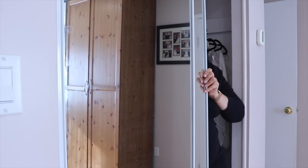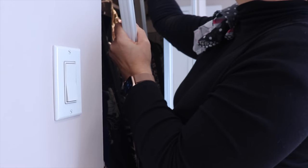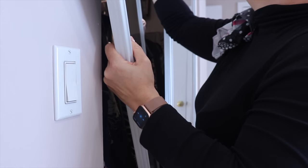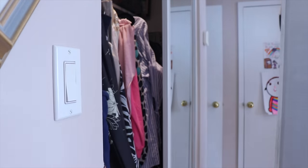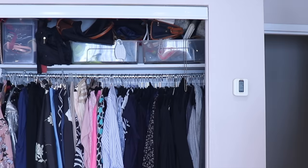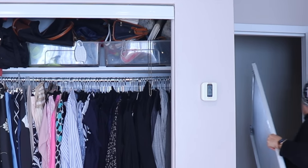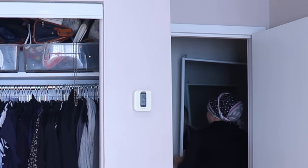My first step is to remove both doors of the closet — and I do this with a lot of grace, poise, and panache, accidentally taking out the frame next to the closet with me as well. I remove the doors so I can navigate better and avoid banging into them every two seconds, but also so you can see the process better.